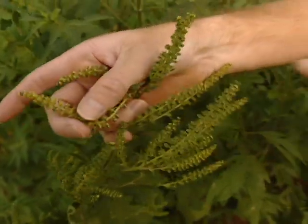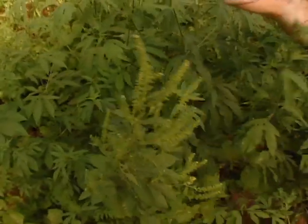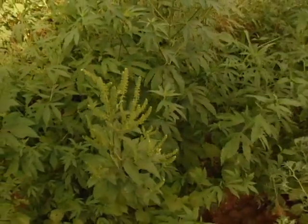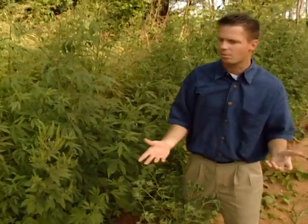The flowers we hardly even notice, and it's kind of like the insects hardly notice these flowers also, so they don't get pollinated by insects. They're pollinated by the wind — so that's where we get all of our allergy problems.